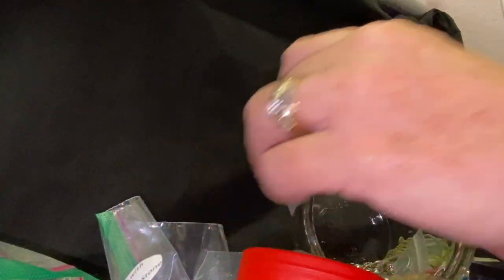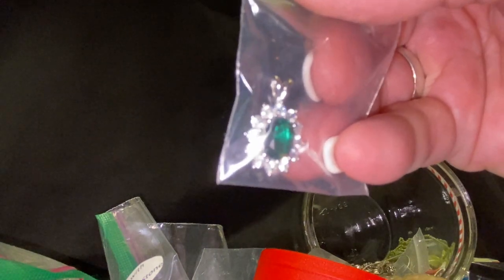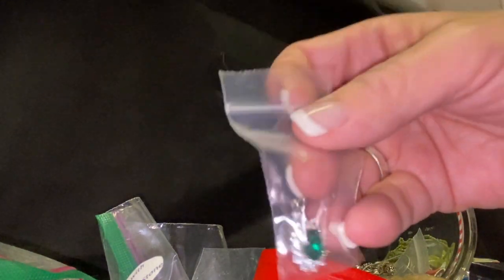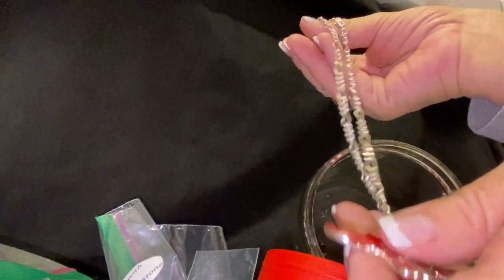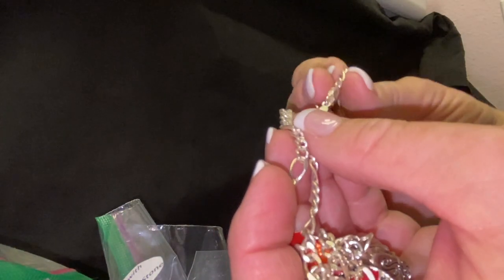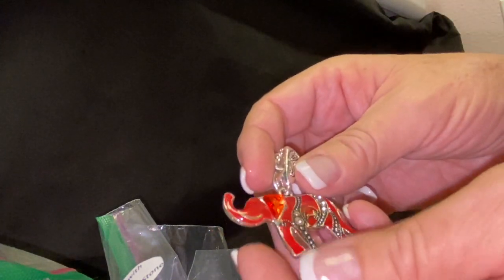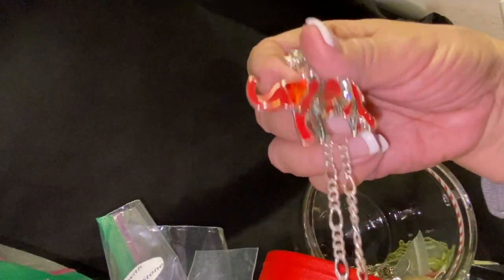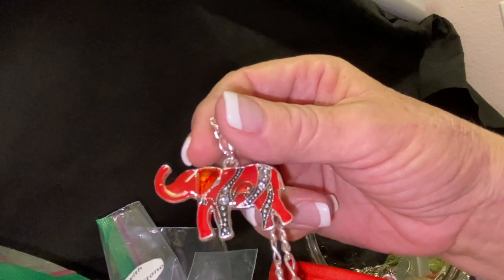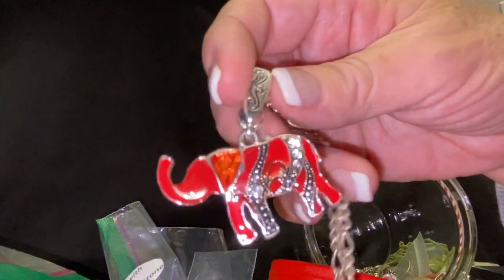Gorgeous — we've got some bling bling! This pendant — you know what, you could also use this as a charm. I love that emerald green, that's my birthstone — my birthday's in May and emerald green is my stone. We've got a little dainty silver chain, and ooh, an elephant necklace — I love this chain, it's gorgeous too. Very pretty. And we've got the little enamel with some rhinestones — that is so pretty. I've always heard if the elephant has its trunk up that means good luck, but if the trunk is down, I'm not sure — but this is gorgeous.